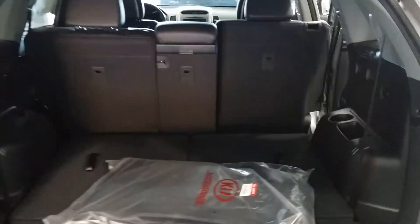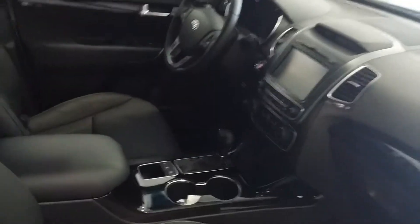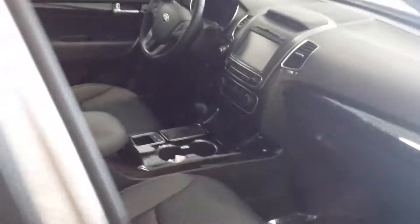Third row capable — just pull the seats up — power liftgate. Would love to answer any questions you may have, and look forward to speaking with you.